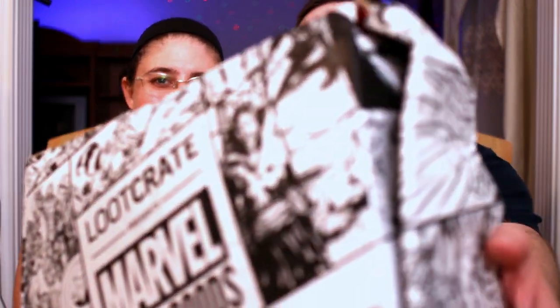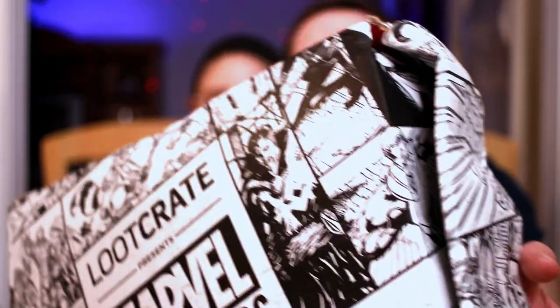Hey everybody, welcome back! Unboxing time. Mary is here and we're here to open up the half-opened 2017 July Loot Crate Marble Gear and Goods box. Good job, post office - I can't totally show you this but you can almost see items popping out and stuff. Isn't that lovely? I had a one-up box that was way worse than this one time, but this is a good close second.